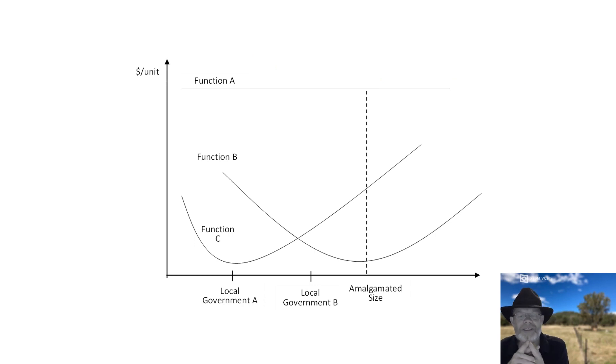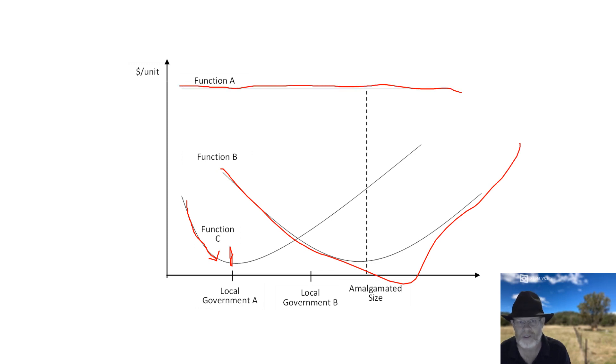The reason why this happens is that these amalgamations are predicated on economies of scale. The idea is that for a lot of functions, as output increases, costs head downhill. If you can get to the optimal scale — right on the bottom of this U-shaped curve — you can be the most efficient that a council can be, reducing unit costs and therefore increasing sustainability. But the problem is that most local government functions don't actually have these economies of scale, these U-shaped curves. Most functions, as I've shown in other research, are straight lines — as you increase output, it doesn't change costs at all.